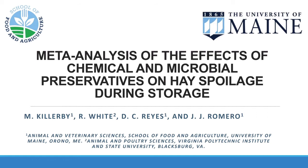My name is Juan Romero. I'm an Associate Professor of Animal Nutrition at the University of Maine. Today I'm going to be presenting this study entitled 'The Meta-Analysis of the Effects of Chemical and Microbial Preservatives on Hay Polish During Storage,' or in other words, are hay preservatives really working the way we intended to, and if there is any difference between chemical and microbial preservatives.